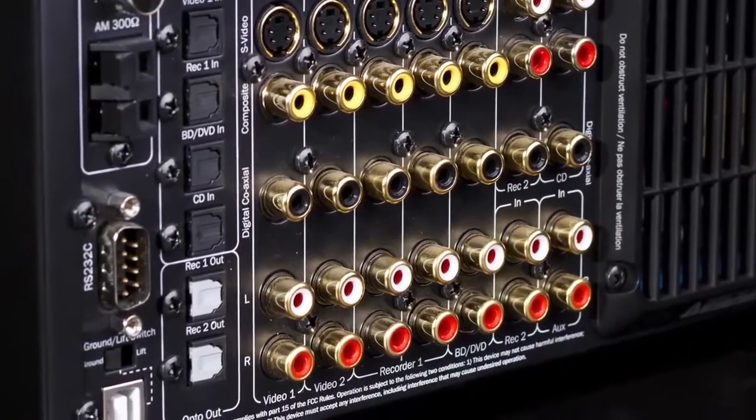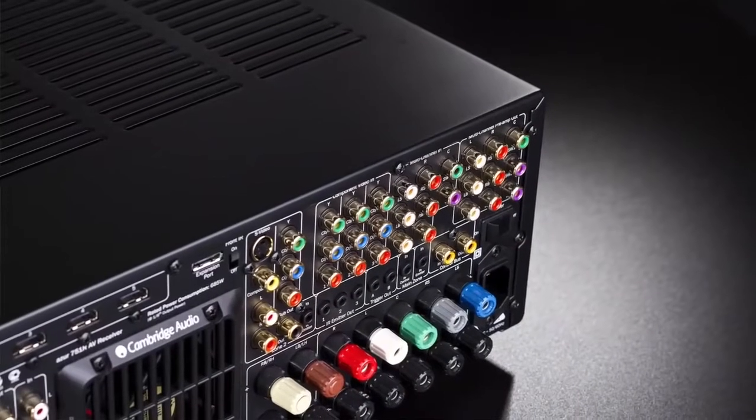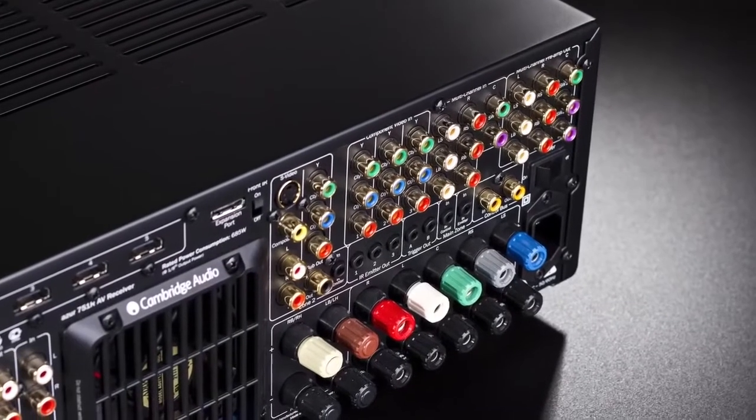We only use pure audiophile components, from the high-quality DACs and dedicated USB audio input for your computer, to the audiophile-grade, oversized toroidal transformer, which is why the 751R V2 is one of the most powerful AV receivers in its class.